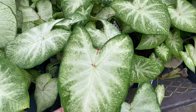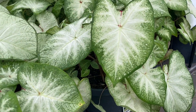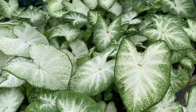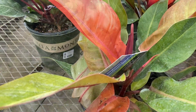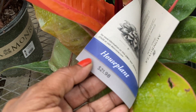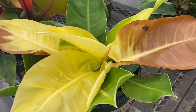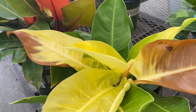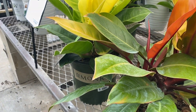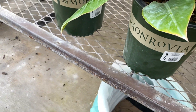And over here we have some Caladiums. Look at these, nice and full. Prince of Orange — if you find these in your big box store, grab them, very pretty plants. And the Moonlight — I think it's a Philodendron Moonlight, but very nice plant. I need another one of these. $22. And that's about it — let me show you what I bought.